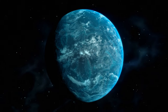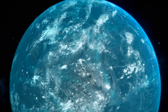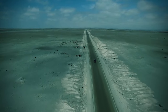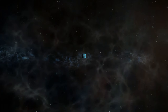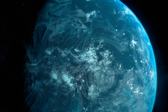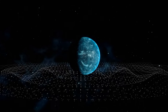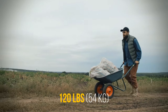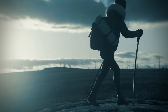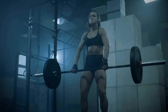The planet Kepler-22b is about 2.4 times larger than our Earth, and that's pretty good — more radius means more potential water and space to live, although going from one city to another would take a while. We don't know the exact mass of this planet, but scientists think it's bigger than Earth's. The mass of Kepler-22b can be up to 36 times greater than that of our planet, meaning vigorous gravity — about 6 times stronger than Earth's.